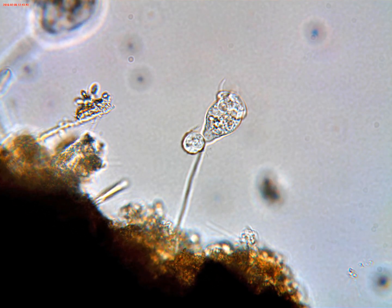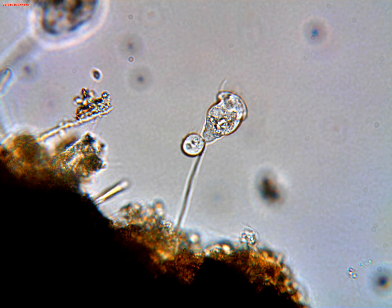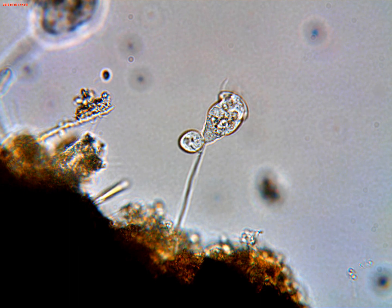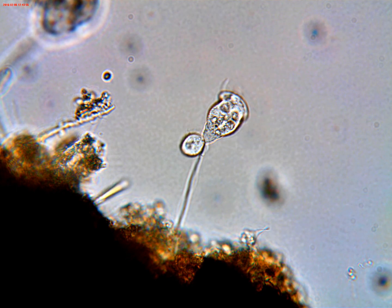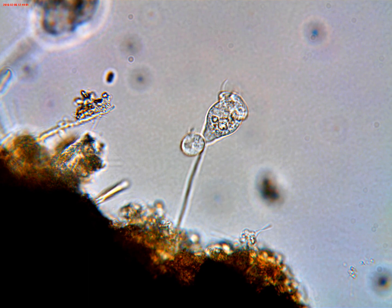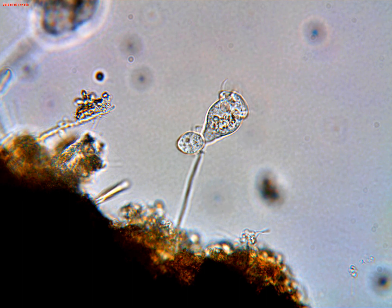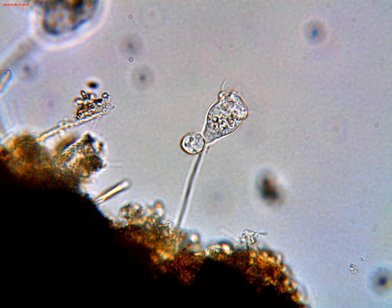But what I'm seeing here in this recent sample of pond water — there's the vorticella cell on its stalk, but here's this little guy with what appears to be rapidly moving cilia, attached near the base of the original cell. So what's that? I didn't know.